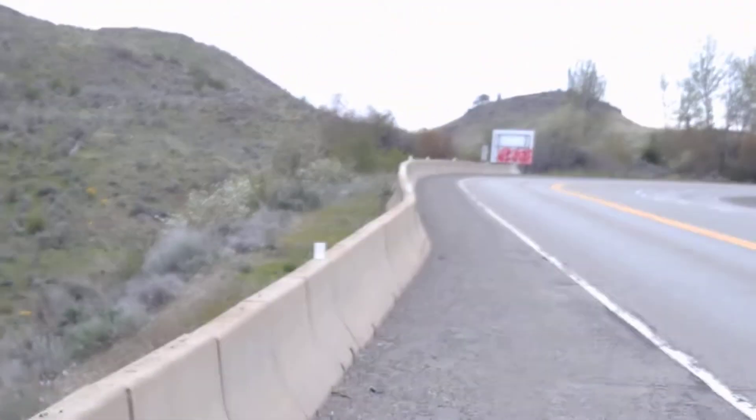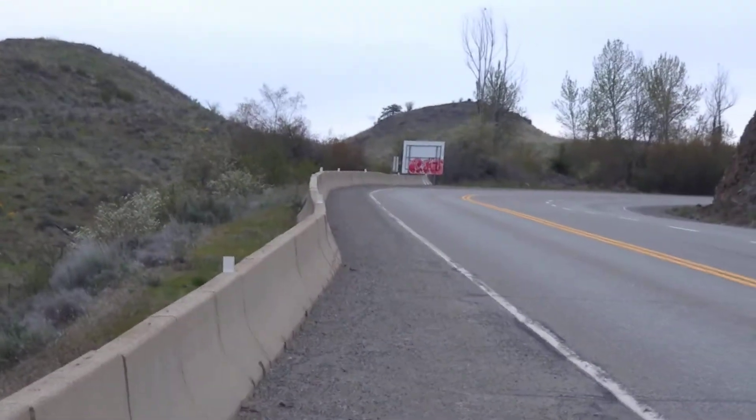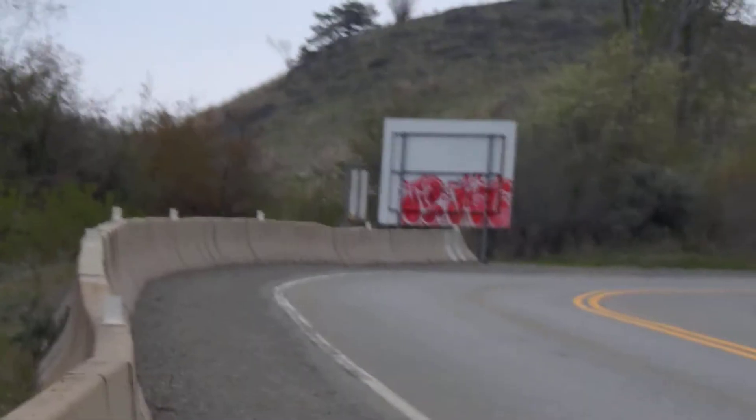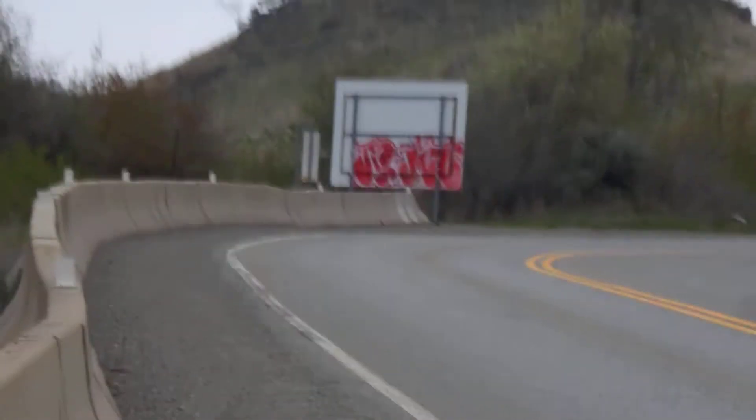To give you an idea of the exact location, if we look up the highway, the sign you see — the back of the sign there is the one that says 'Welcome to the Similkameen Valley.' This is Highway 3, for those of you that recognize this area.